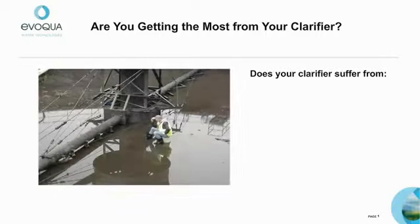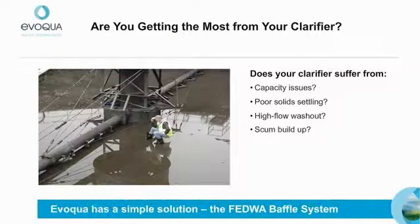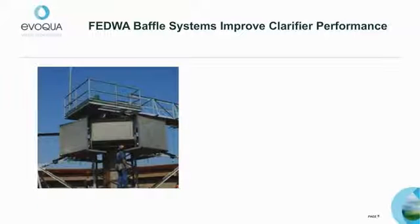Does your clarifier suffer from capacity issues, poor solid settling, high flow washout, or excessive scum buildup within the center influent well? Today we're going to talk about a simple add-on solution to overcome these performance issues: the FEDWA baffle system. The FEDWA baffle system dissipates inlet energy and enhances flocculation in primary and secondary clarifiers in a simple, practical way.